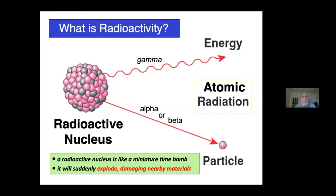So what is radioactivity? Well, it's not a thing. It's a property of certain materials whose atoms have an unstable nucleus. A radioactive nucleus, or a radionuclide, is like a tiny little time bomb. It will explode suddenly and violently, giving off one or two projectiles like subatomic shrapnel. These projectiles are called alpha particles, beta particles, and gamma rays, and they are damaging to living cells and even non-living material. Collectively, they're called atomic radiation.